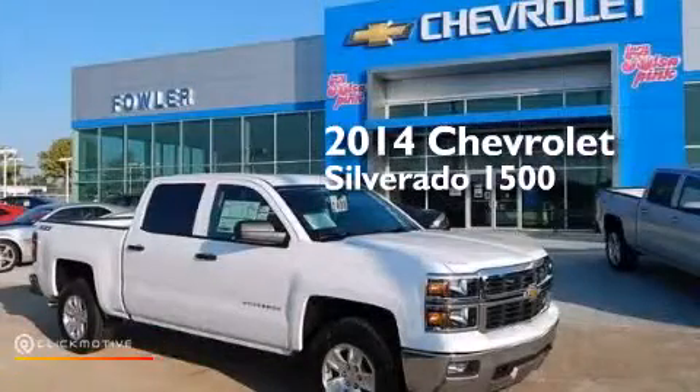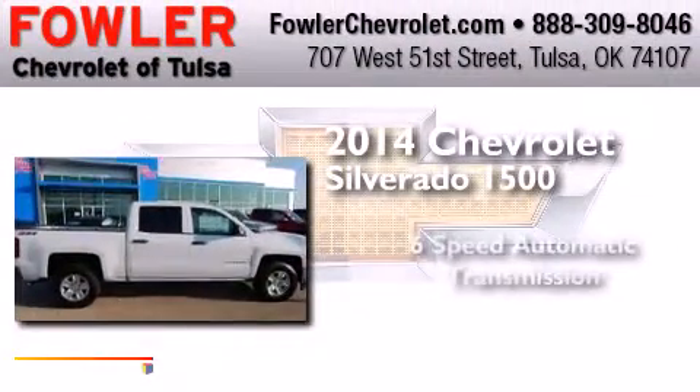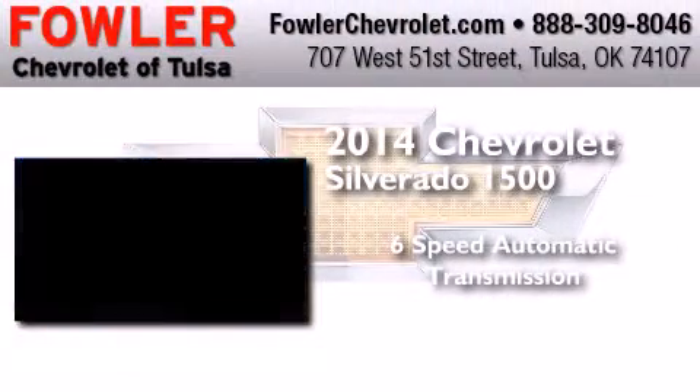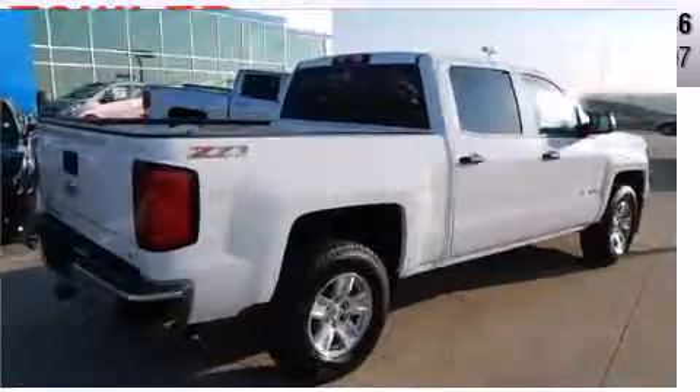This is a brand-new 2014 Chevrolet Silverado 1500. This truck has a six-speed automatic transmission, a 5.3-liter V8, and four-wheel drive.